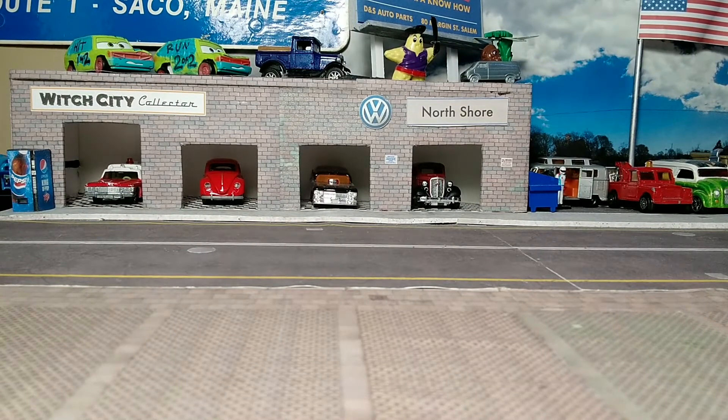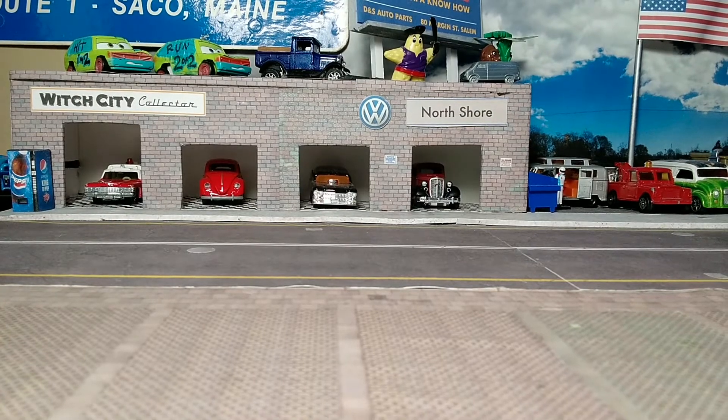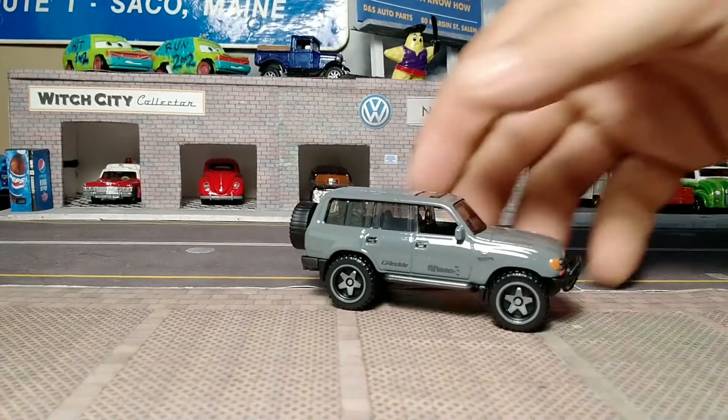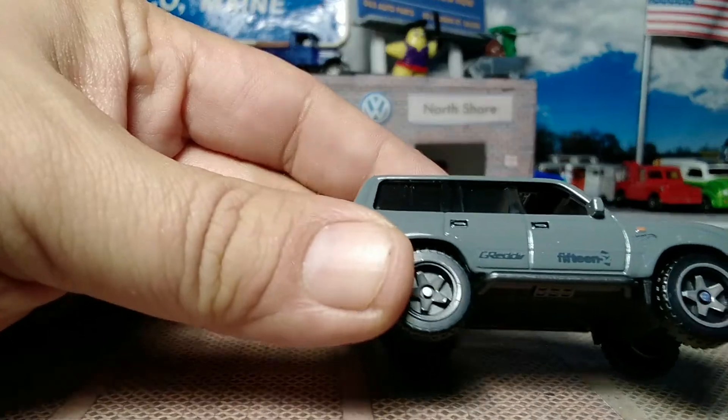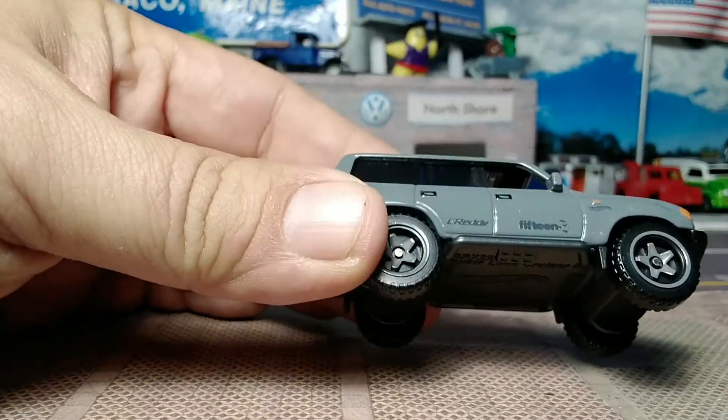Backing up the cardboard because we don't collect cardboard here in the Witch City. For the most part we do hoard some cars and hatchbacks. It's a Toyota Land Cruiser. It's got the new off-road five spokes and a couple of side tampos from G-Ready and 1552.